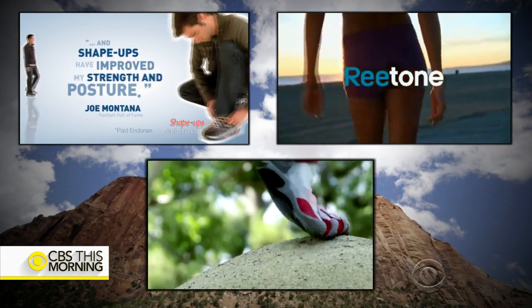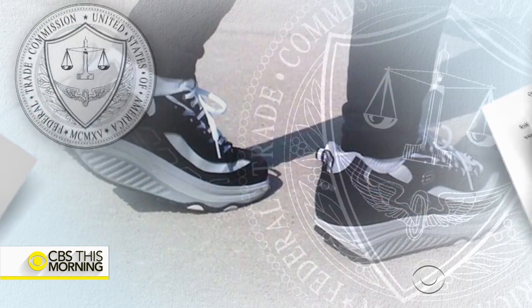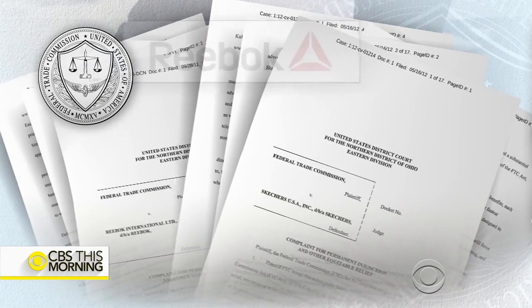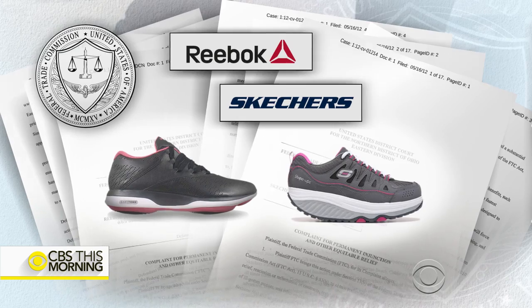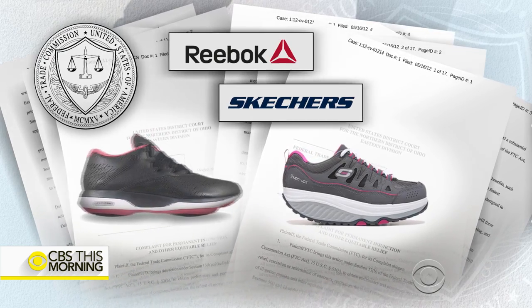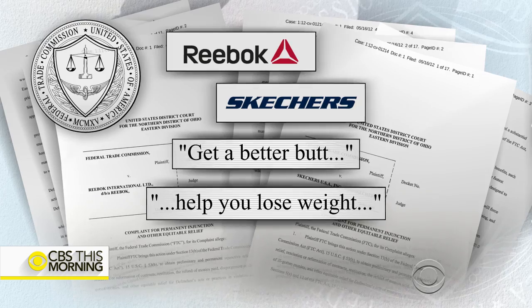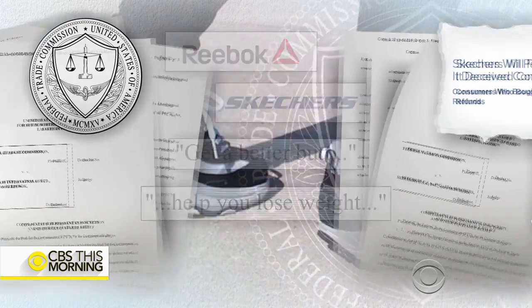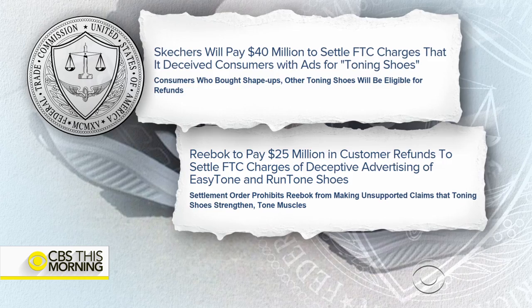Some shoe companies have gotten into trouble by making generalized claims. The Federal Trade Commission sued shoe companies Reebok and Skechers over their EasyTone and Shape-Up shoe lines. The government found advertising claims that the rounded shoe could help firm your backside and promote weight loss to be false and unsubstantiated. Both companies settled for millions of dollars, but with no admission of liability.